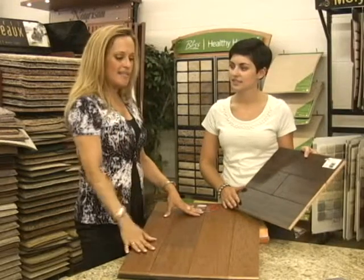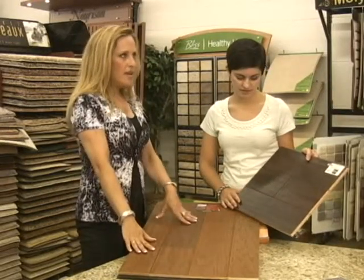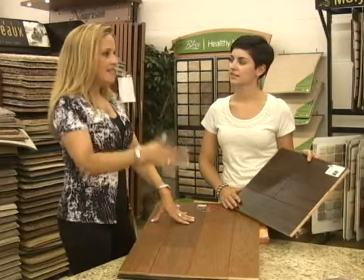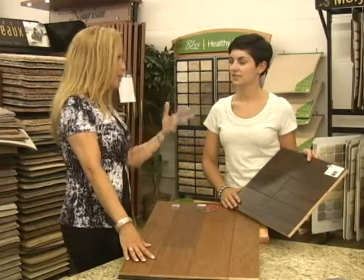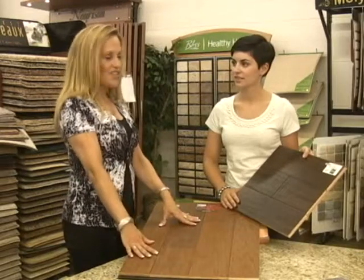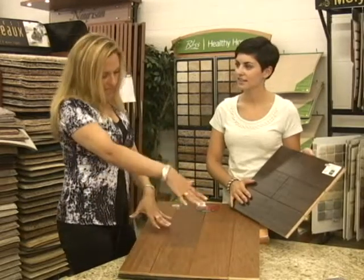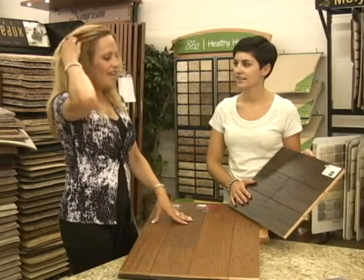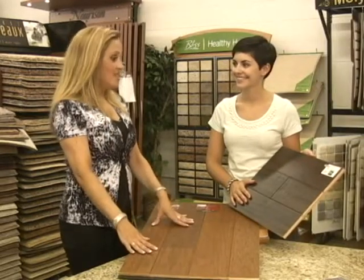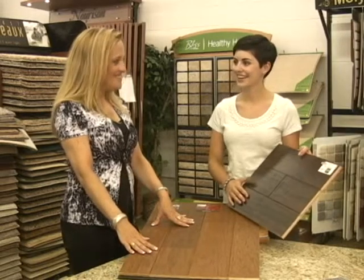Excellent price points too. I'm seeing a lot of people who could get solid hardwood upstairs in their homes, and they've got basements, but they are actually going with engineered — because of the wide planks and because it's so different. It's really, really trendy now. It's just awesome.